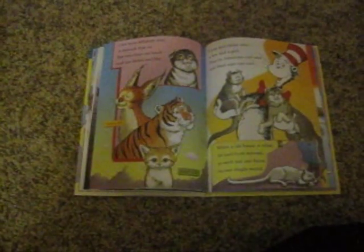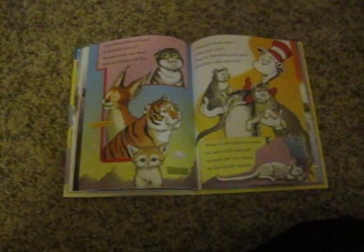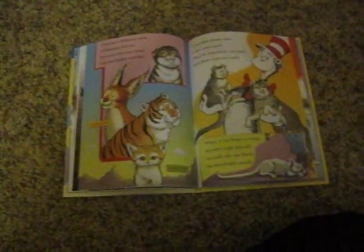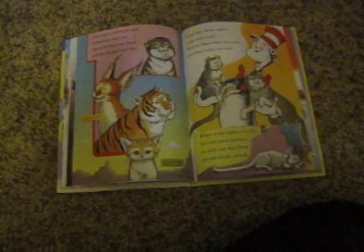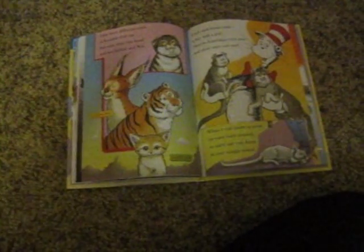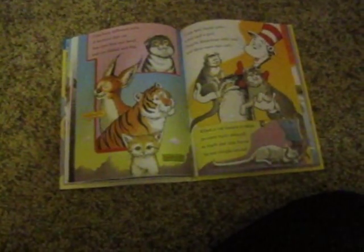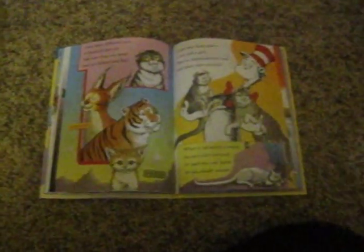Cats have different ears. A Scottish Fold cat has ears that bend, folded and flat. I just met these cats, a boy and a girl. They're American Curl cats, and their ears can curl. When a cat hears a noise, its ears turn around, so each ear can focus on one single sound.